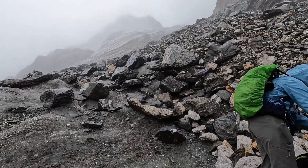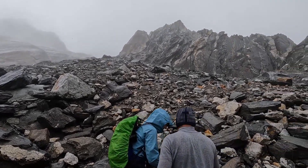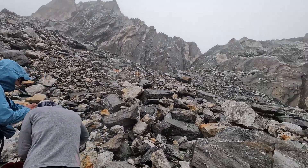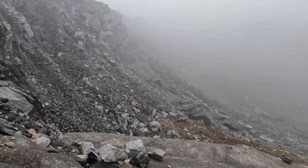Stay on marked trails. For safety, always adhere to marked trails. These designated paths are established for safety, conservation, and preservation. By respecting marked trails, you safeguard your own journey while contributing to the protection of natural beauty.